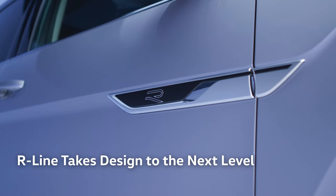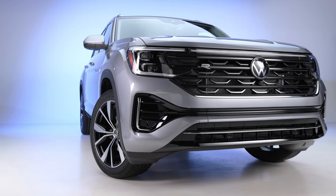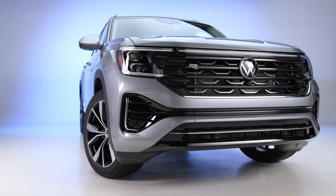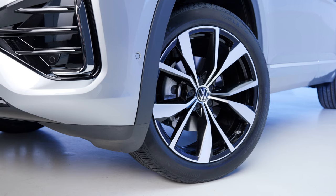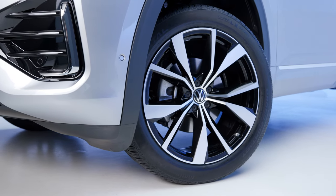For those seeking an even sportier look, Execline R-Line models feature a more chiseled front bumper with gloss black elements, body color rocker panels for a lower stance, striking 21-inch machine-face alloy wheels, and a variety of other unique details throughout.